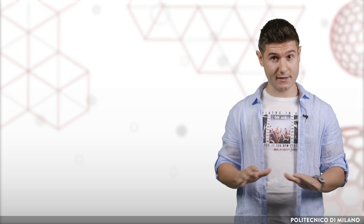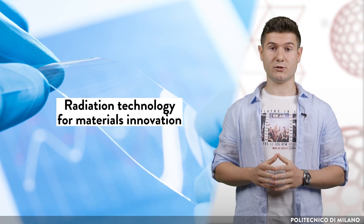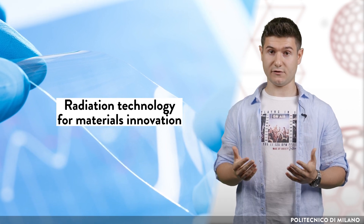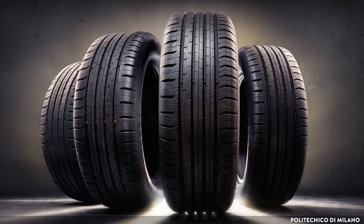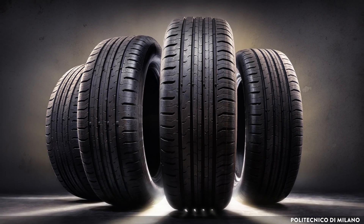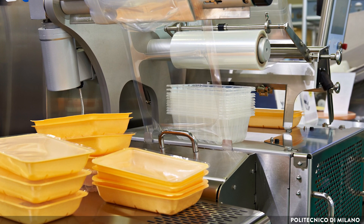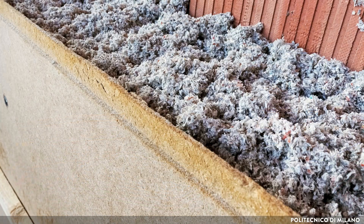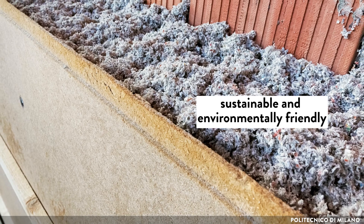Radiation technology isn't just about breaking things down. It can also be used to create new and better materials which are safer and more reliable, such as sustainable alternatives to plastic. By using ionizing radiation, we can induce changes in rubbers and plastics, allowing their molecules to link with others of different types, like cellulose or plant waste materials. This leads to the creation of new sustainable and environmentally friendly materials.